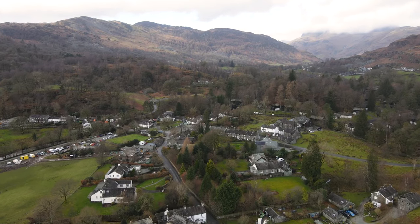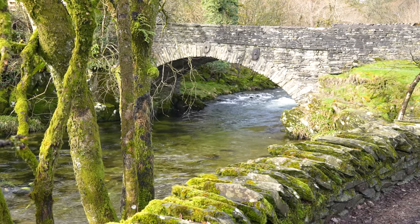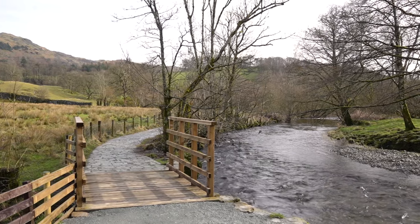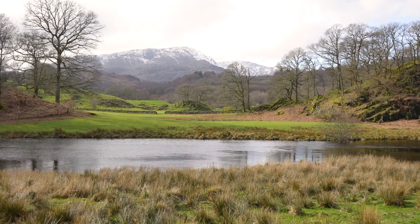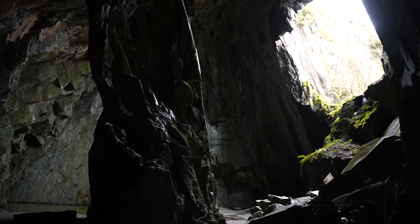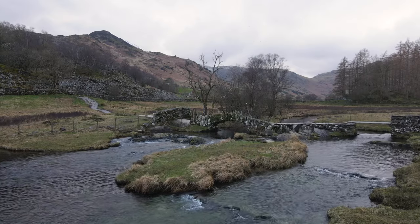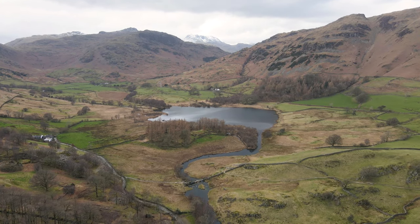We start today's walk from the village of Elterwater, following a lovely well-marked trail all the way down the river towards Skelwith Bridge. This scenic six-mile walk features postcard-perfect views, epic waterfalls, a magnificent cave, and a famously photographed bridge, along with another beautiful town known as Little Langdale.